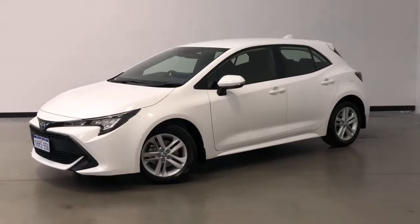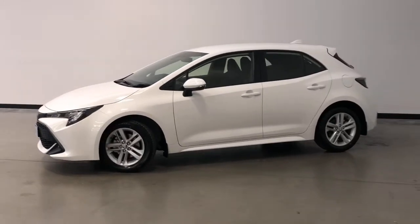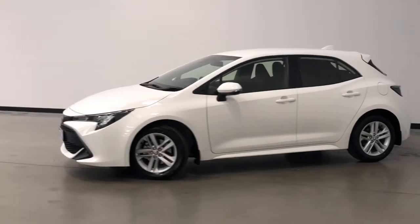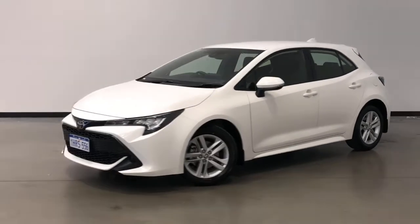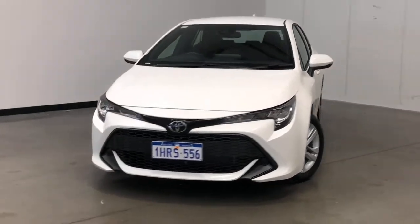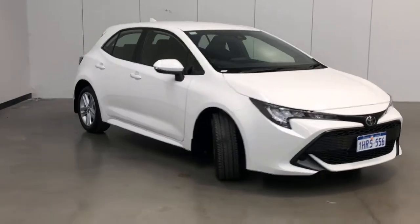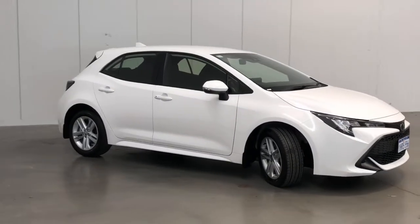Introducing the 2022 Toyota Corolla Ascent Sport Edition. The Corolla is a front-wheel drive, five-door hatchback with five seats, powered by a two-liter naturally aspirated hybrid engine that has 125 kilowatts of power and 200 newton-meters of torque via a continuous variable transmission.